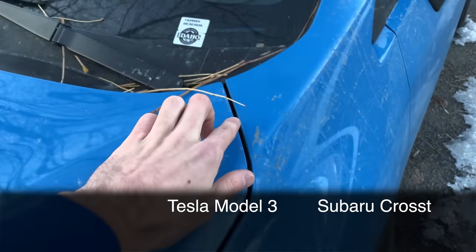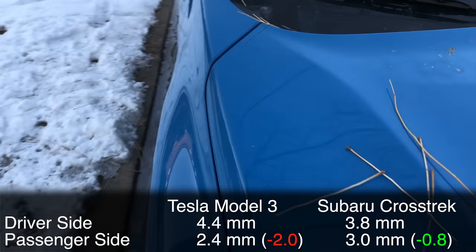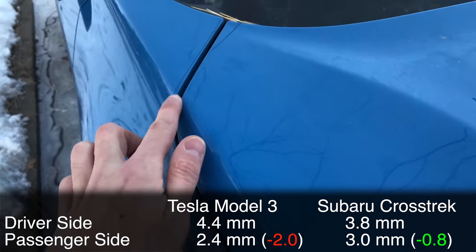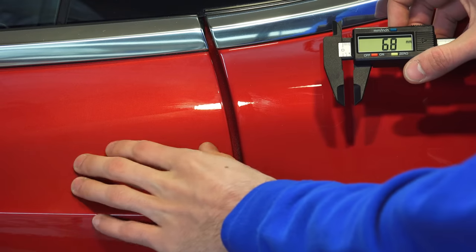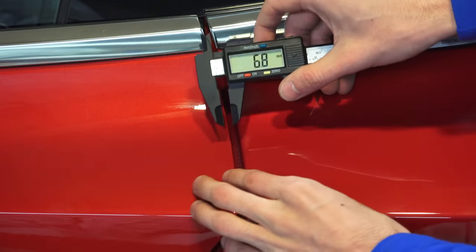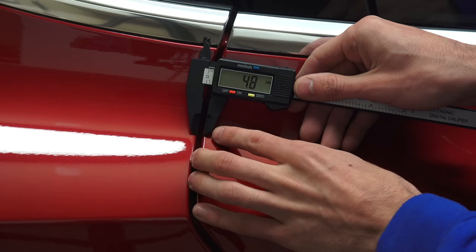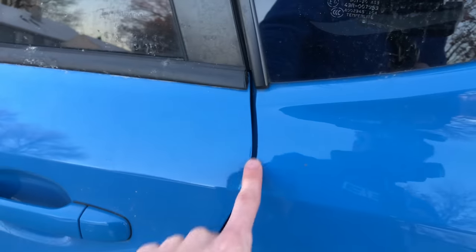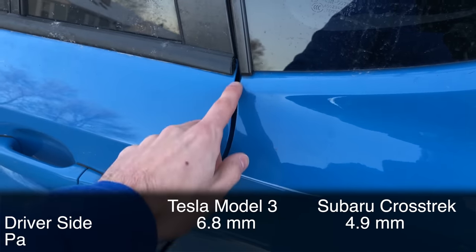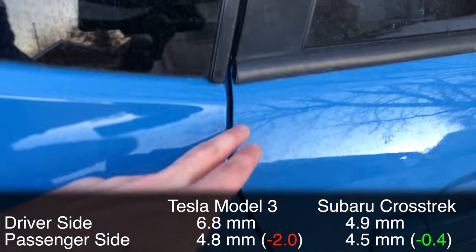For comparison, I did the same measurements on the hood of my Subaru Crosstrek: driver's side was 3.8 millimeters, passenger side was 3.0 millimeters. One of the largest gaps on the Tesla is between the rear quarter panel and the driver's side rear door — about 6.8 millimeters on the left side of the car, and about 4.8 millimeters on the right side — a two millimeter difference. The same measurement on my Subaru Crosstrek was 4.9 millimeters left and 4.5 millimeters right.